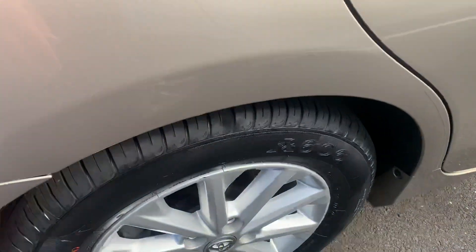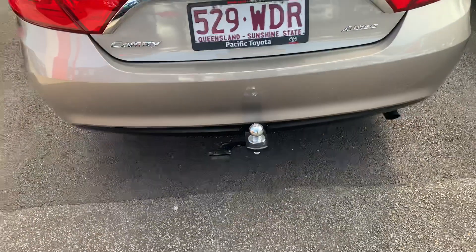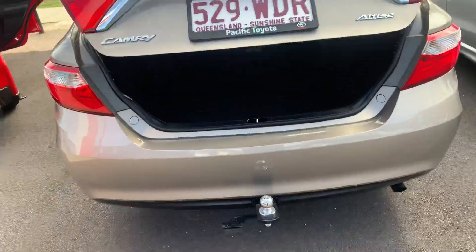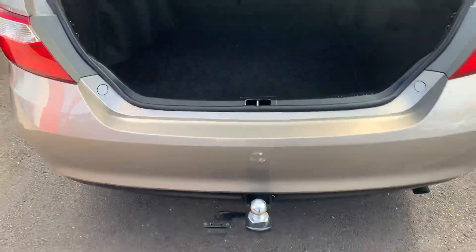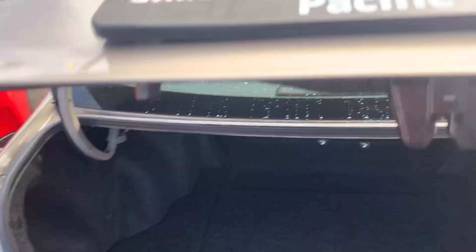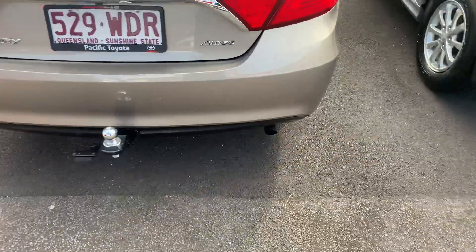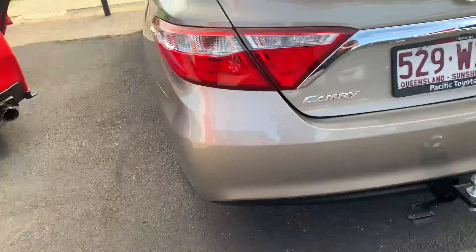Rear wheels have plenty of tread all the way around. It actually does have a tow bar on the back as well. Two sets of keys right there, and you have your reverse camera. It's got a very spacious boot. Under there is a full-size spare wheel — just a steel wheel, but it is a full-size spare nonetheless. I'll show you the reverse camera on the stereo system in a minute when I start the car up.